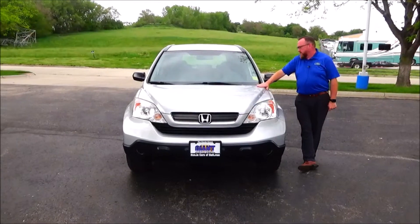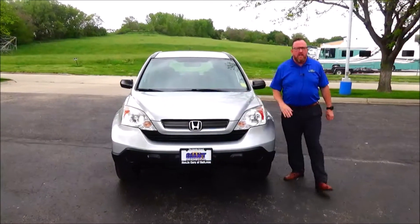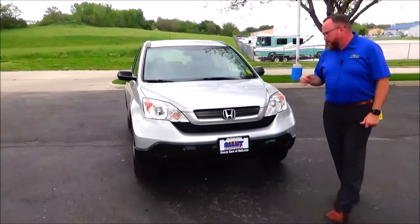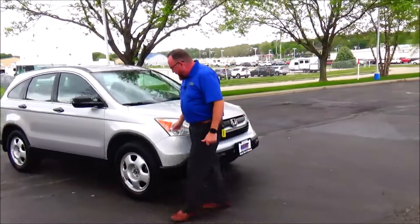Brian Kelly here for Honda Giant, showing you this 2009 Honda CR-V LX all-wheel drive — just came in on trade with 103,000 miles. You'll notice the bumpers front and back, monochromatic grille, and wraparound headlights.